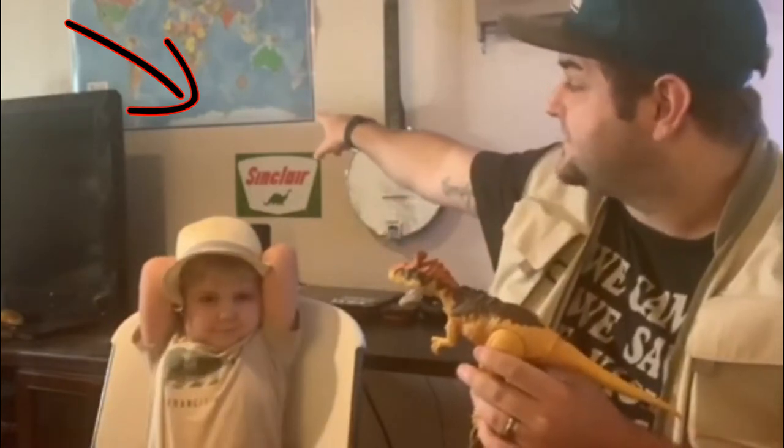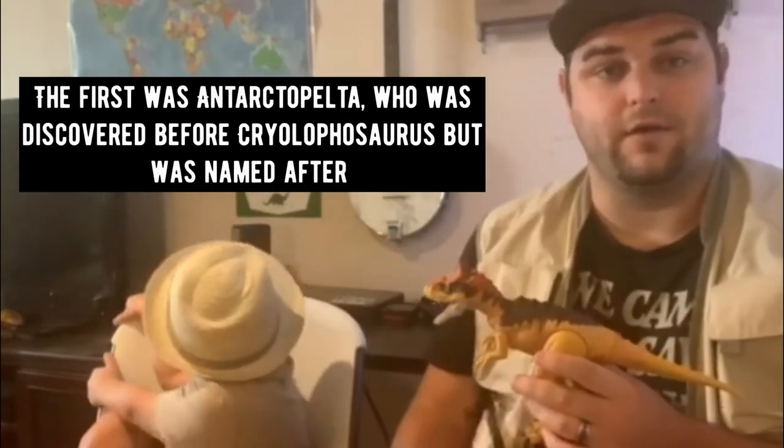And it was found in Antarctica. If you can see our map back there, along the bottom in light blue, there's Antarctica. He is only the second dinosaur to be named from Antarctica.